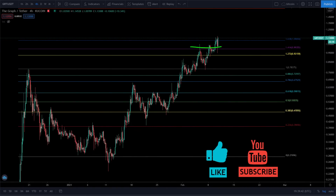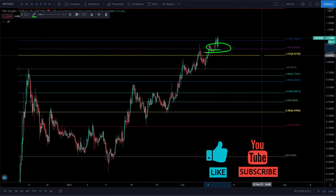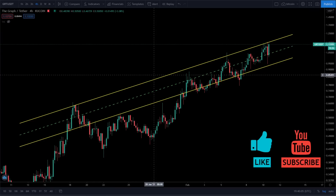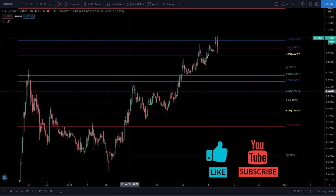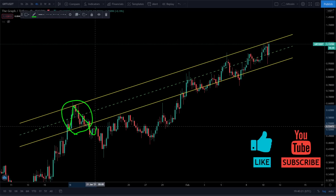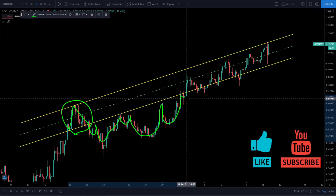GRT is using the $1 level as support, and as you can see, that dollar is the purple line on our Fibonacci sequence — that is the 1.414 level. We came up and tested, and I told you guys $1.10 is going to be resistance. Now it looks like we're breaking out. Check out this parallel channel I found — it started forming back here on the 4-hour chart. Resistance, support, broke out of support, then back into the channel.